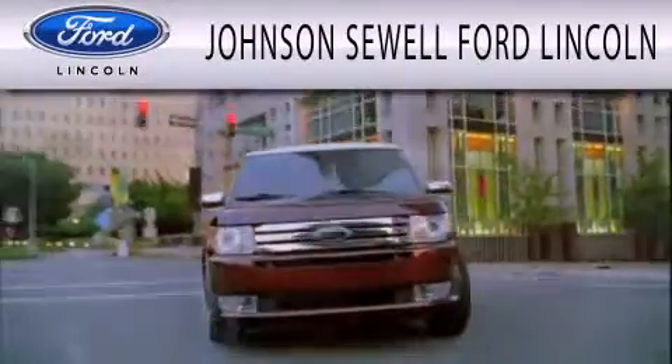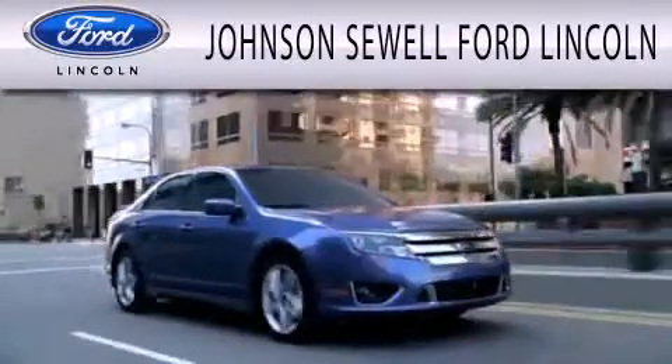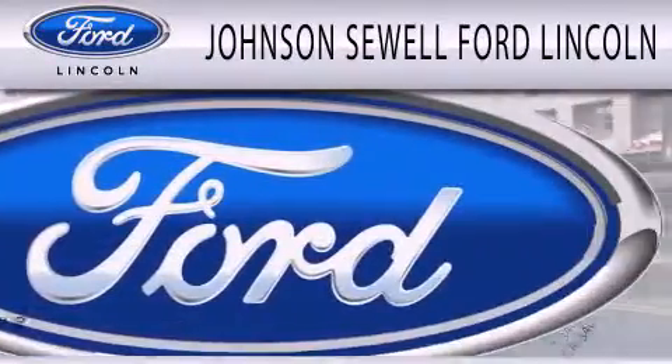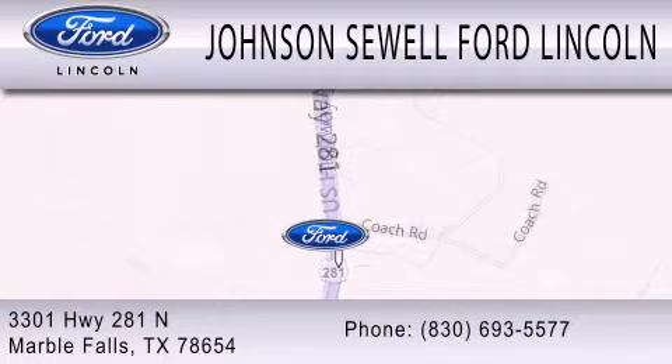Johnson Sewell Ford Lincoln is dedicated to doing everything possible to ensure that the experience you have of selecting your next vehicle is as pleasant as possible. We are located at 3301 Highway 281 North in Marble Falls.